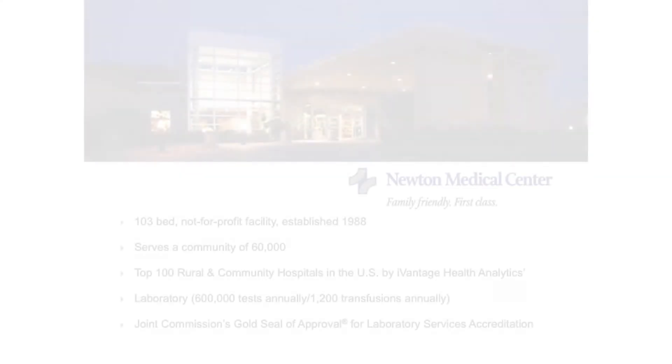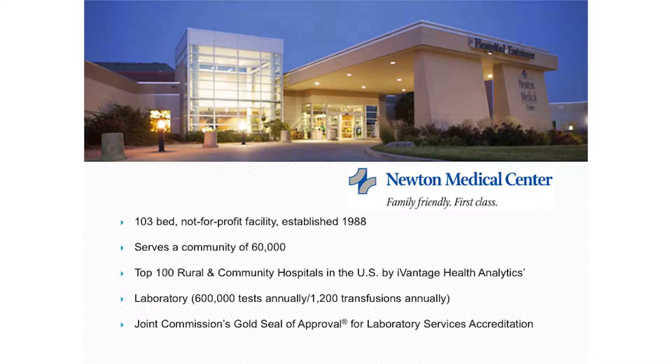I'm going to talk to you about process improvement — it's such a big thing. I'm going to talk to you today about how we did it over an eight-year period. Eight years sounds like a long time, but so many things that we have now were not available then. Newton Medical Center is a 103-bed facility, a not-for-profit organization established in 1988.